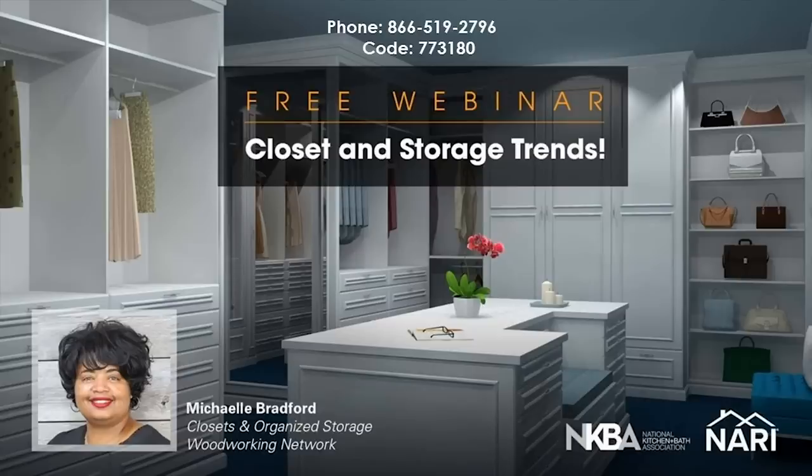In this webinar today, we're going to take a look at some of the top trends that are impacting the industry.